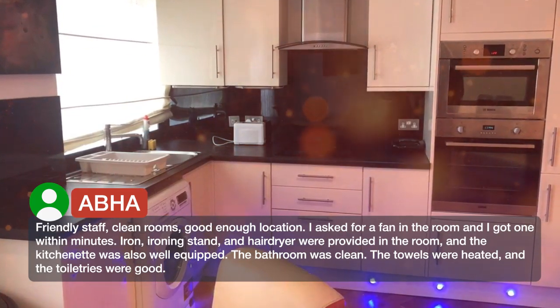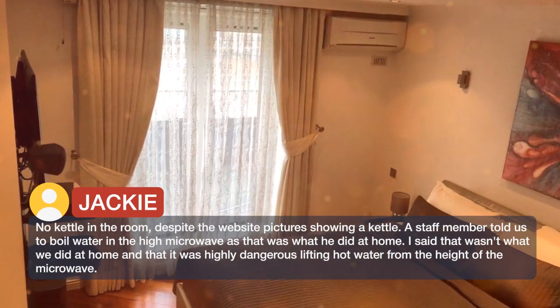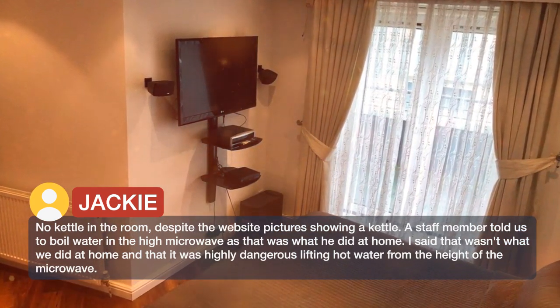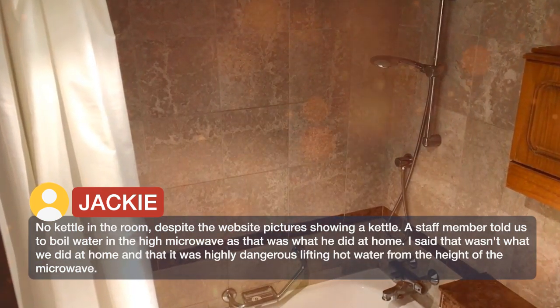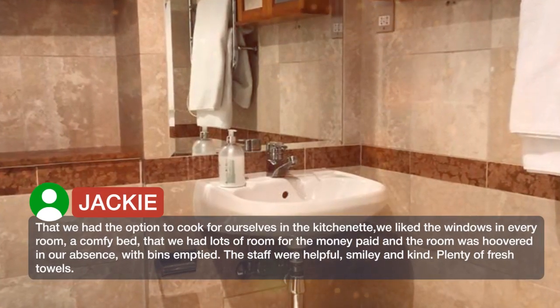The towels were heated and the toiletries were good. There was no kettle in the room, despite the website picture showing one. A staff member told us to boil water in the high microwave, as that was what he did at home. We said that wasn't what we did at home and that it was highly dangerous lifting hot water from the height of the microwave. We did have the option to cook for ourselves in the kitchenette.